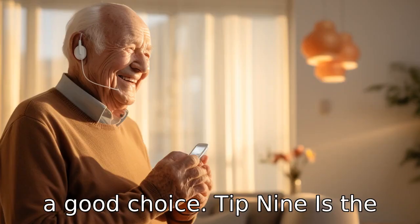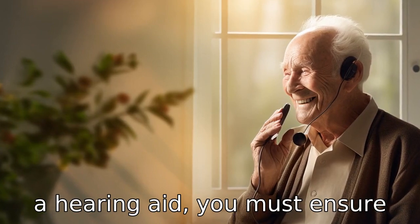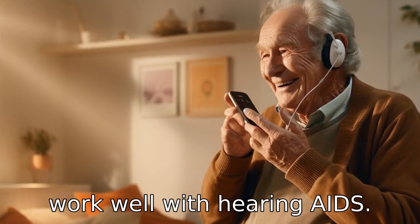Tip 9: Is the phone compatible with hearing aids? If the elderly person uses a hearing aid, you must ensure that the phone is hearing aid compatible. Not all cell phones work well with hearing aids.